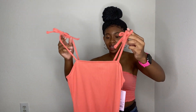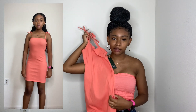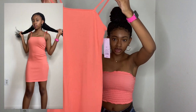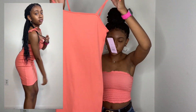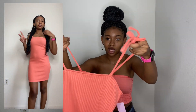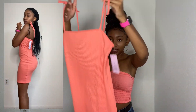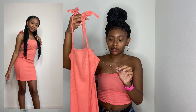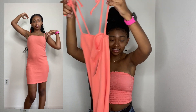The next thing I got from Target is this spaghetti strap coral dress — it's the same color as the tube top I have on right now. I got this dress and it stops just above your knees like the other one. The straps tie up, it's really cute, I like that — it's different. I got this for $12 and it's an extra small. I really like this, I can't wait to wear it.